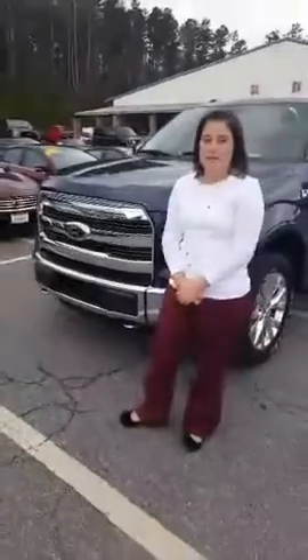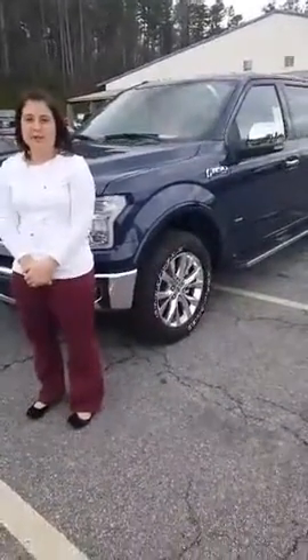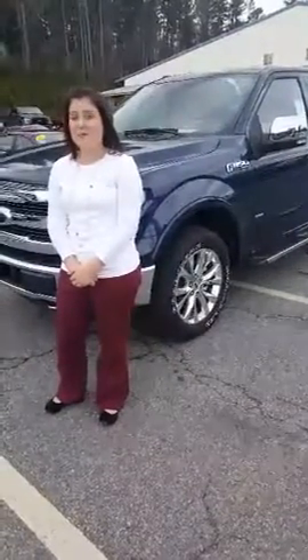Today we are featuring a 2016 Ford F-150 Lariat. Ford is offering $3,000 in rebates and 0% for 72 months. That's pretty strong.